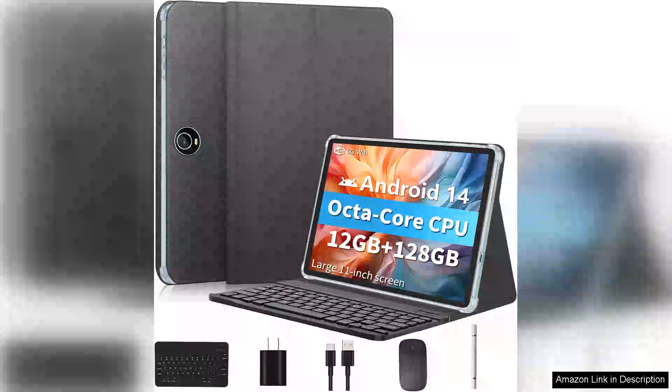I recently purchased the 11-inch tablet running Android 14, and I must say it's been an impressive addition to my tech collection. This tablet is GM certified, ensuring access to all Google services, which is a huge plus for anyone familiar with the Android ecosystem.